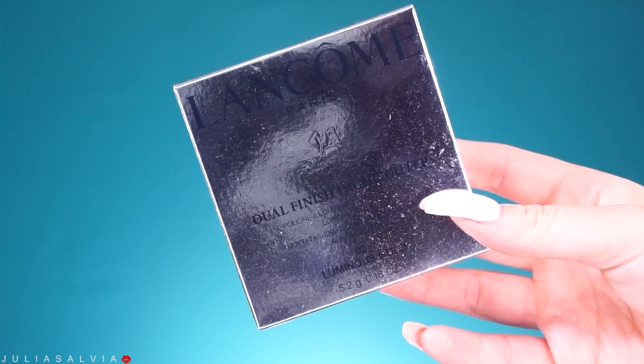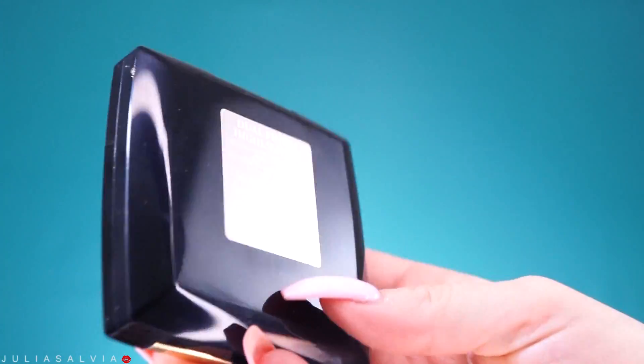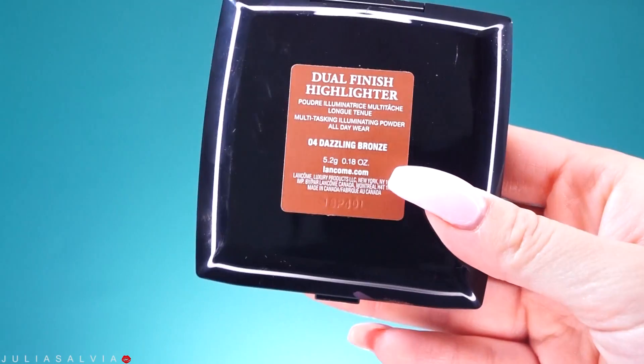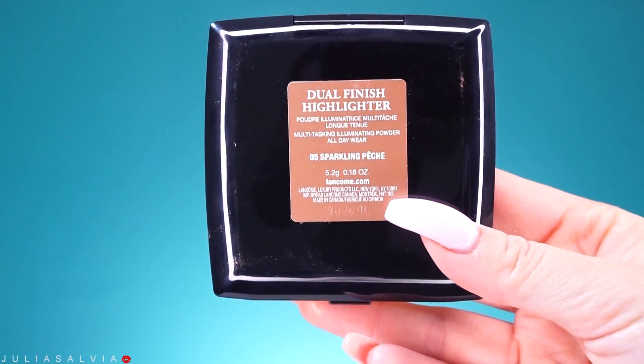So I have a paper right here with all the information on these. There is not a specific date for launch yet, but in the collection there are five different highlighters: Shimmering Buff, Luminous Gold, Radiant Rose, Dazzling Bronze, and Sparkling Piché — or Peach? I don't know, I'm just going to say Peach.